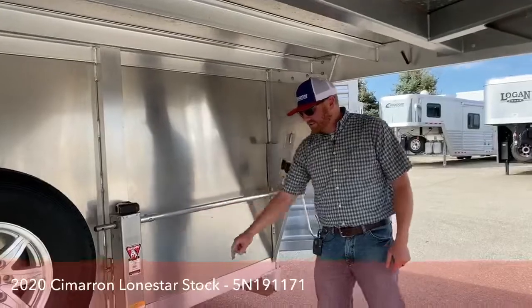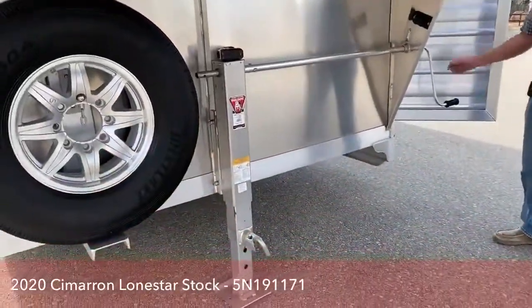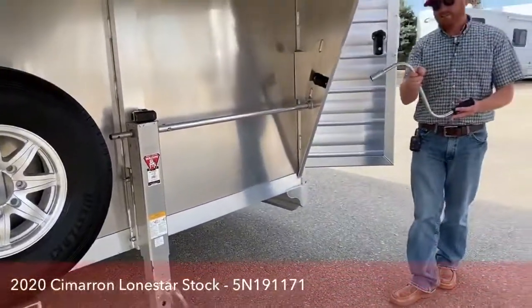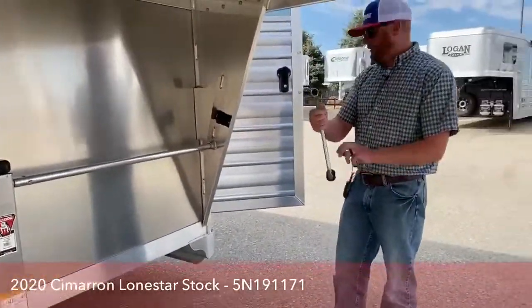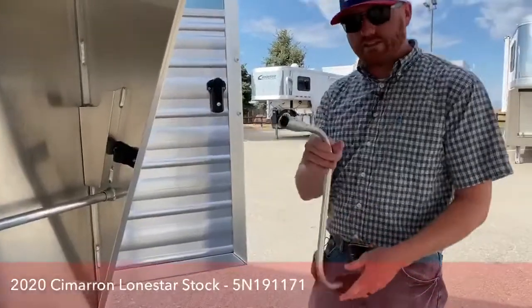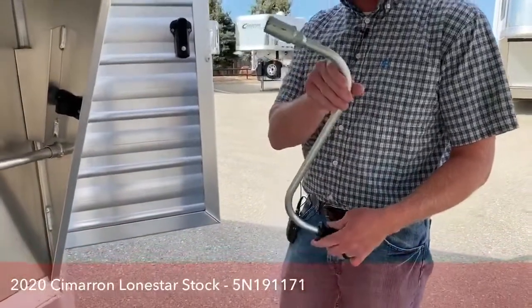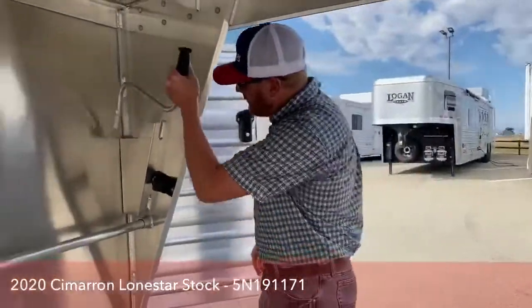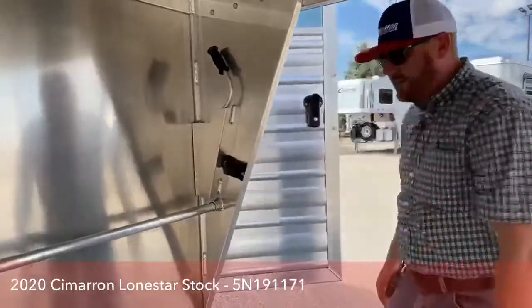A couple other things — this one's got a single leg, it is a manual jack. But what I want to show you is the handle. This handle comes off the side for our hand crank, but this also doubles as a lug wrench for you. So you have a lug wrench with you for your Cimarron if you need it, and there's a nice place for it to store right down there.